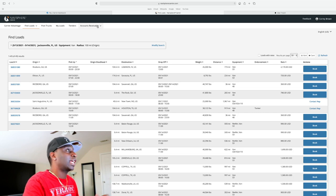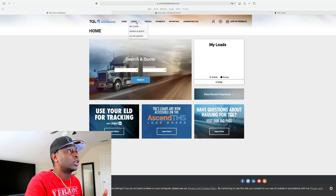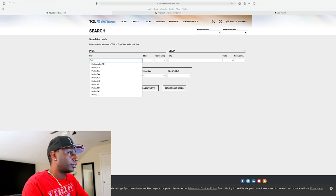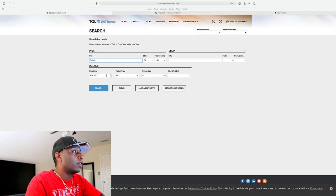Now let's take a look at TQL — they're another one you can run with brand new. I was told that TQL doesn't take new authorities anymore, so I'd call and verify that. But when I started two years ago, I ran with them brand new. Let's search loads — say you're in Dallas, Texas, on a 150-mile radius, picking up on Monday, starting fresh with your new authority.